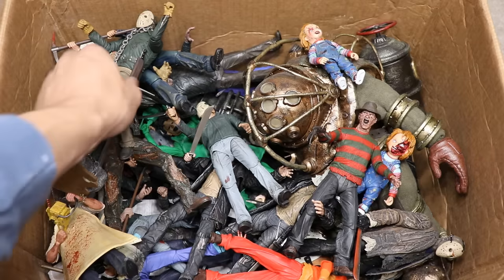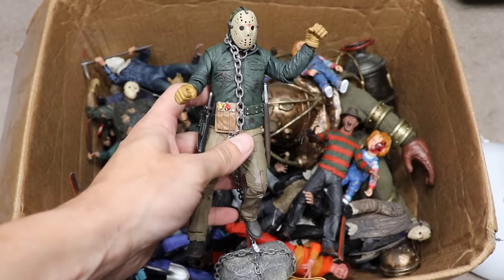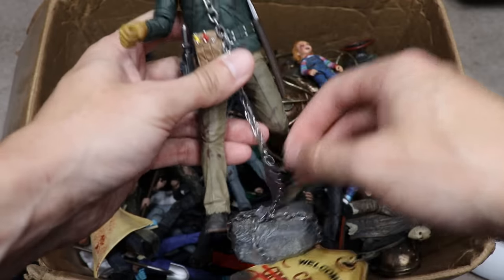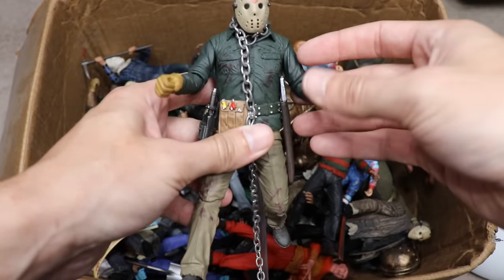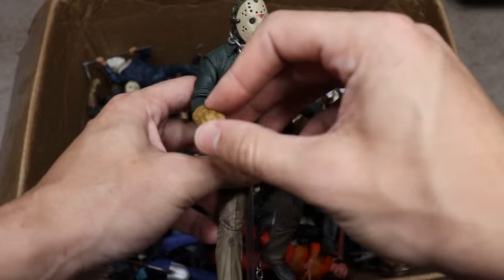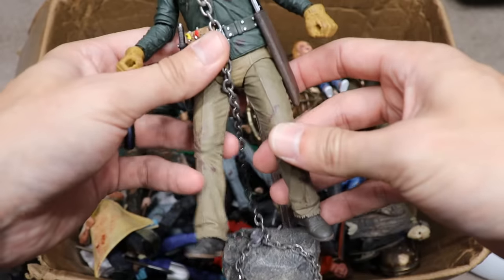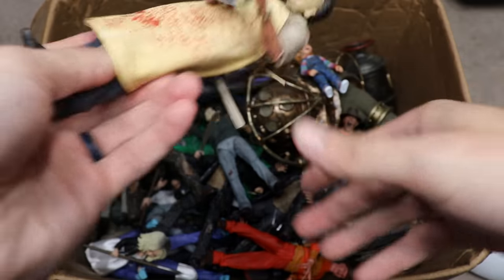Here's what Jason looks like underneath the mask. Moving on, we have the NECA Part 6 Jason with a really cool accessory — a metal chain from the Part 6 ending where they wrap the chain around his neck, throw him in the lake with a rock, and he sinks to the bottom. I really enjoy this design of Jason; I always loved the yellow gloves and the utility belt. It's one of the better-looking versions.